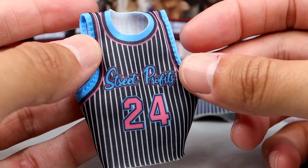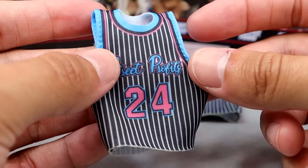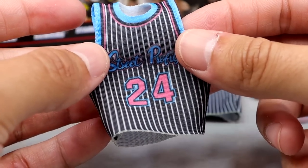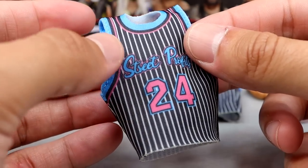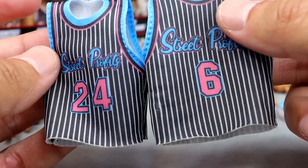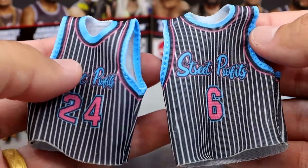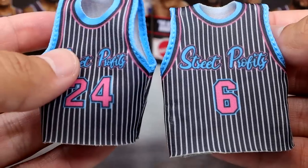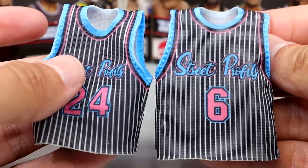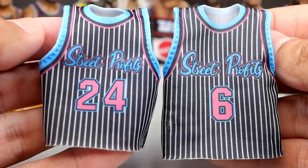One thing is you can't tuck it in. In the matches they would remove them sometimes, but sometimes when they did wrestle in them they would tuck their jerseys in like any basketball player. So you can't really tuck the jersey in, which is a thing. But both of these are incredible. I'm noticing they are not the exact same size — it looks like the Angelo Dawkins jersey may be a little bit wider, which is an added extra detail. They made Montez Ford's a little tighter and leaner because Angelo Dawkins is a bigger guy.